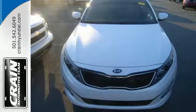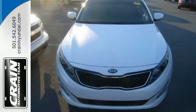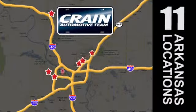Test-drive this Optima before it's gone. Visit us anytime at craneteam.com. Craneteam's got them.